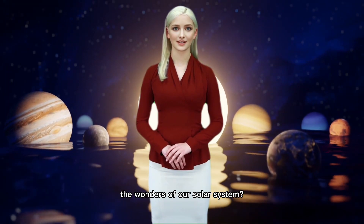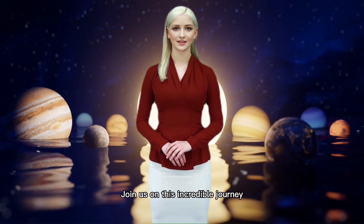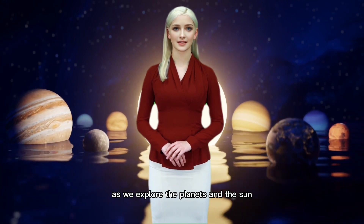Have you ever wondered about the wonders of our solar system? Join us on this incredible journey as we explore the planets and the sun.